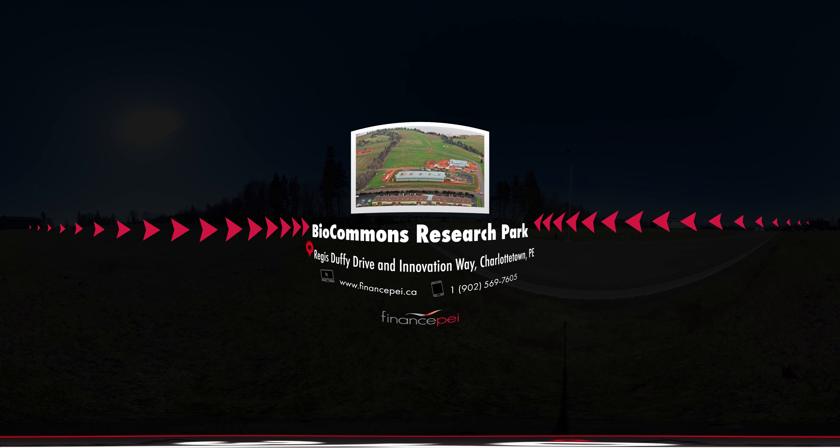To learn more about the BioCommons Research Park, please visit our website or contact us today.